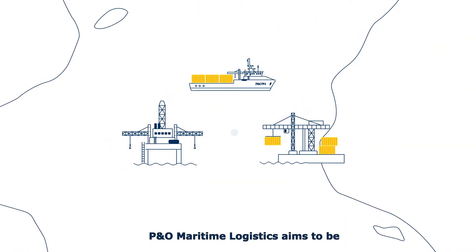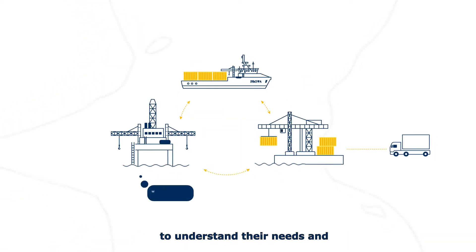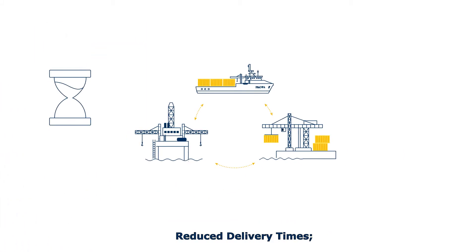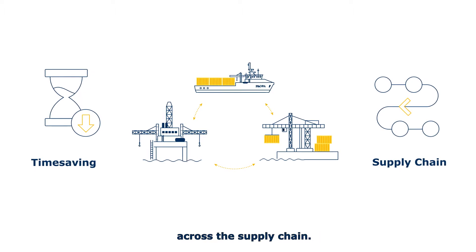P&O Maritime Logistics aims to be at the heartbeat of the customers' operations, to understand their needs and cater to what is most important to them: reduced delivery times and increased visibility and predictability across the supply chain.